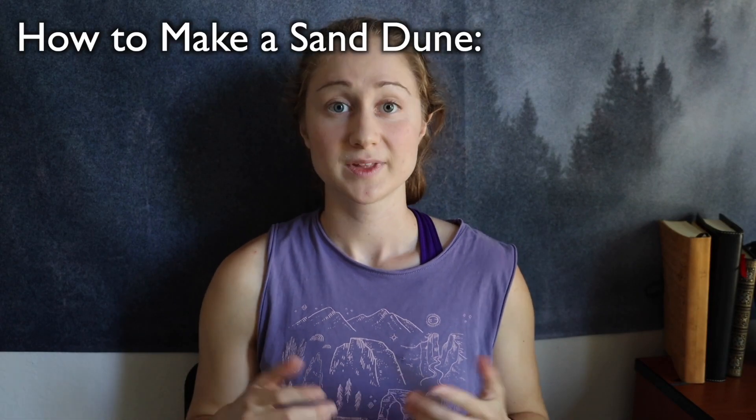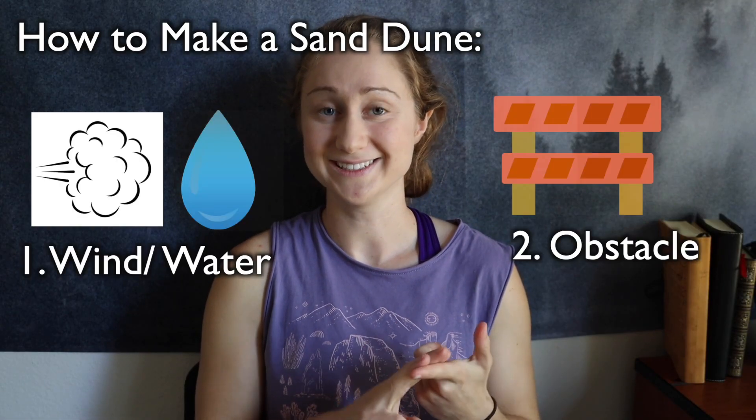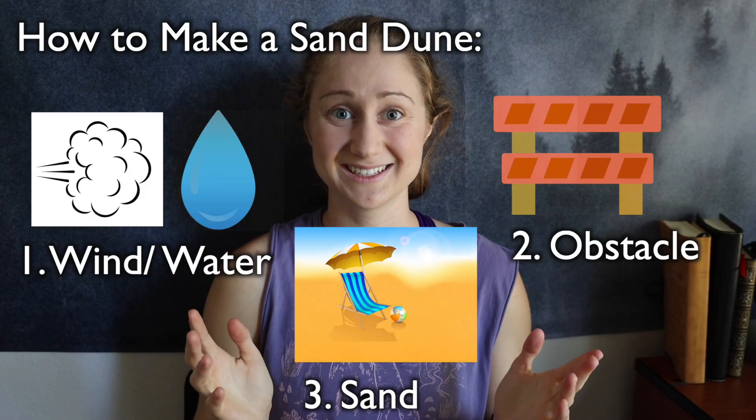So first off, let's talk about what you need for a sand dune to form. You need wind or water, an obstacle, and a lot of sand.